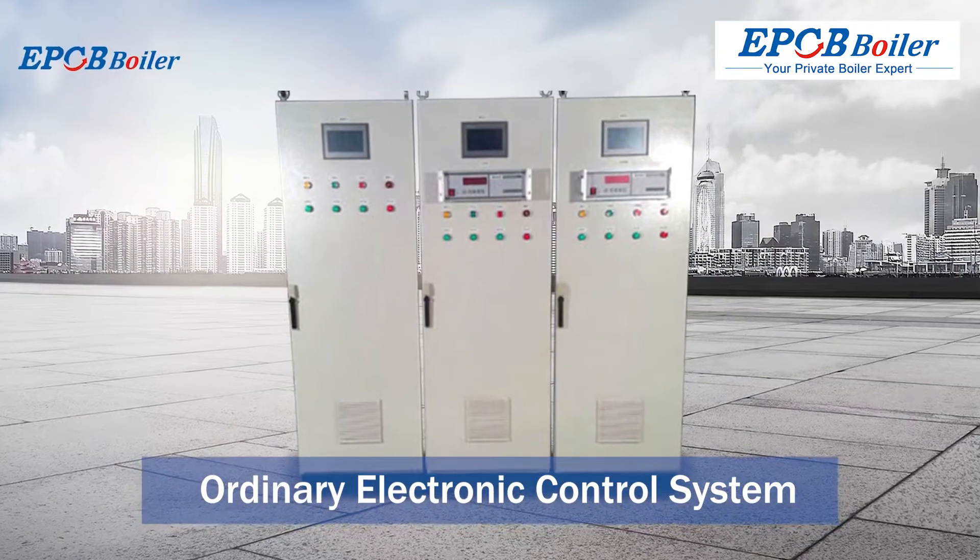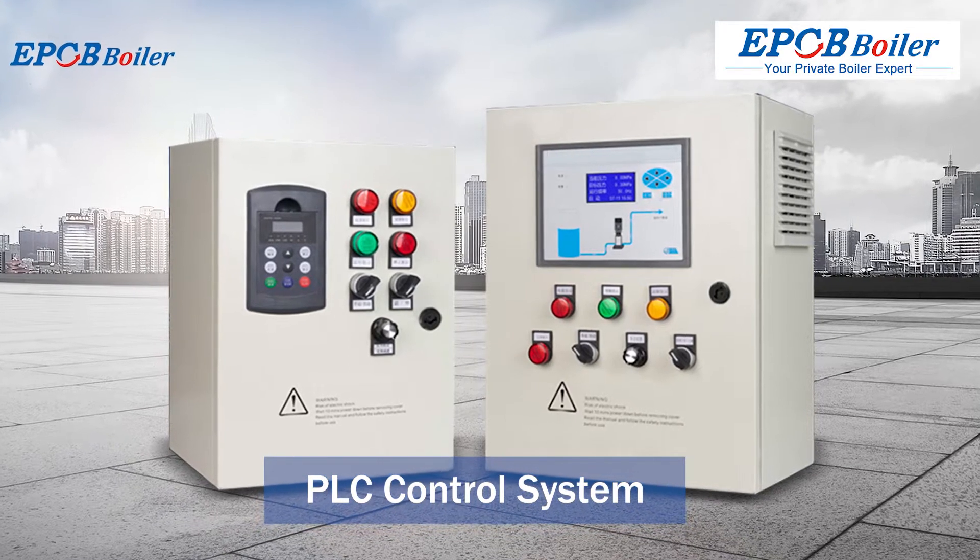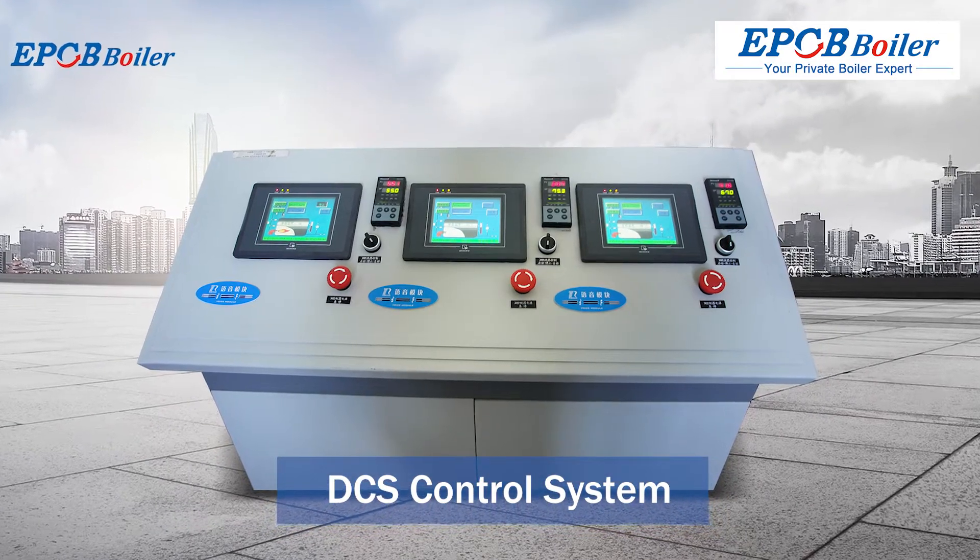1. Ordinary electronic control system. 2. PLC control system. 3. DCS control system.